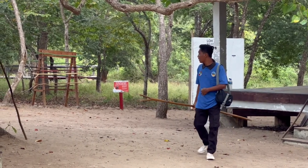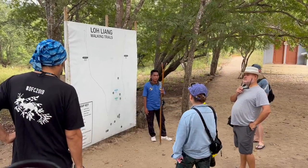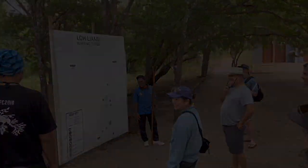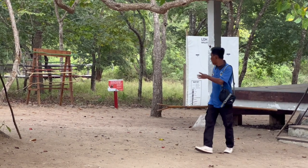They have these guides who are responsible for making sure no tourists are attacked by any Komodo dragons. They carry these sticks and apparently if the Komodo attacks, the stick is enough to stop the dragon. I was highly amused by the fact they had a whole shotgun rack of sticks sitting off to the side.